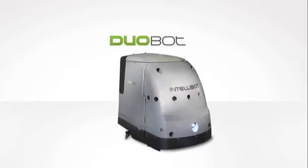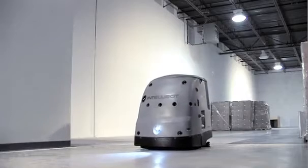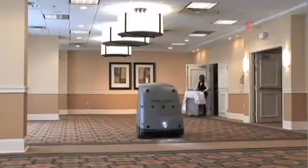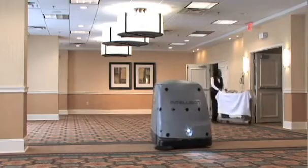The Duobot sweeps and scrubs in a single pass, making it an efficient solution for warehouses, airports and malls. The Aerobot is one of the only true vacuums on the market, perfect for prolonging carpet life in hotels, event centers and offices.